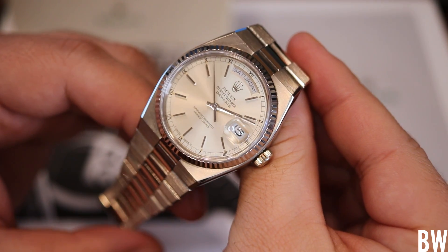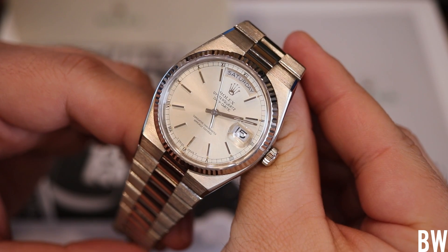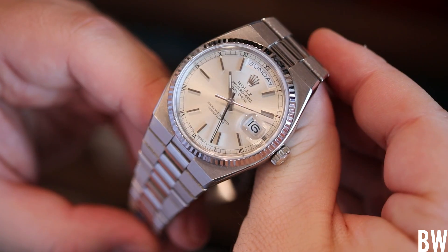But this is the Oyster Quartz. This is the Day-Date. It's an 18 karat white gold Day-Date from 1981. The reference is the 19019.